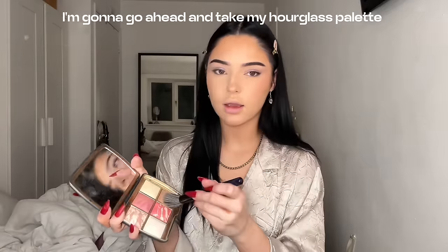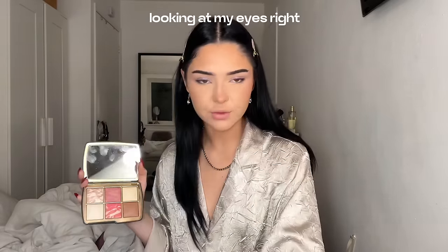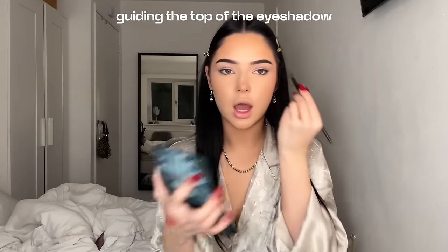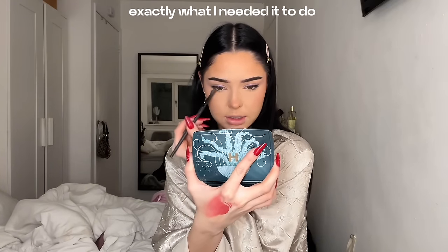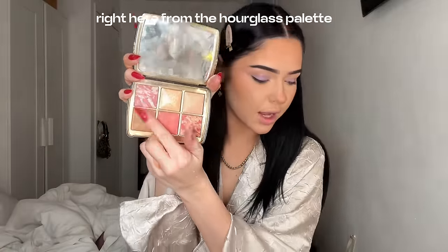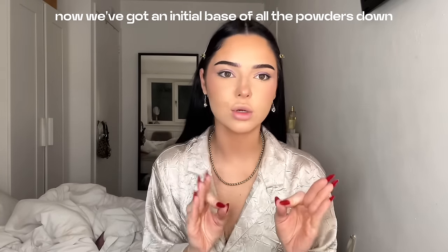I'm going to take my hourglass palette and the bronzer in it to bronze up my neck and ears. Looking at my eyes — I'm thinking just the tiniest bit of warmth guiding the top of the eyeshadow into my nose because that was looking off, but that's fixed it. I'm running out of this powder, which is insane for me. This from the hourglass palette is like a pinky shimmer. Now we've got an initial base of all the powders down.